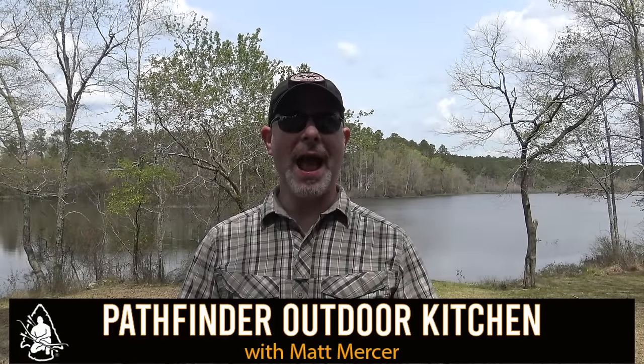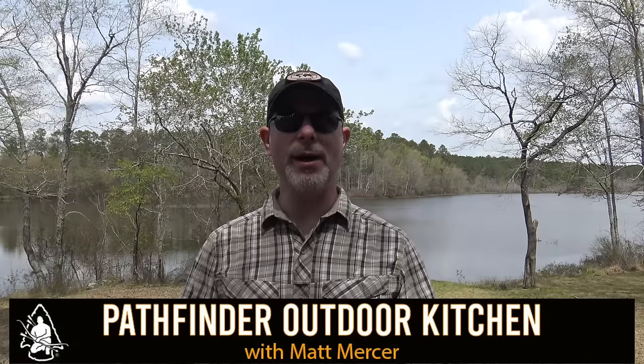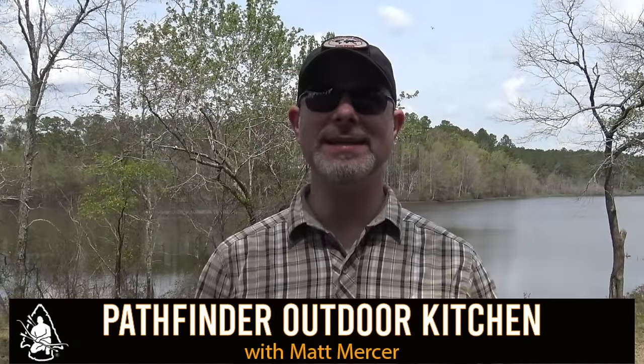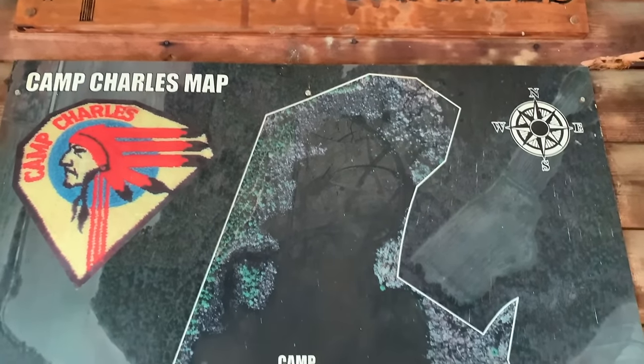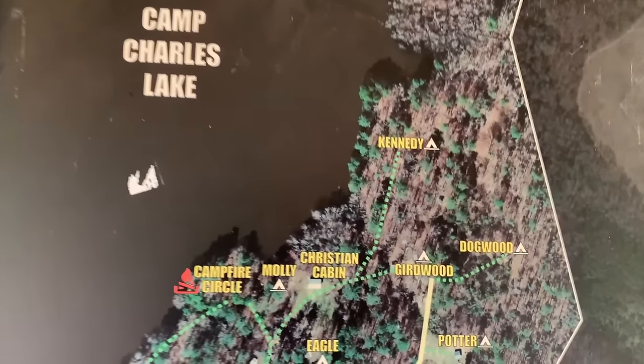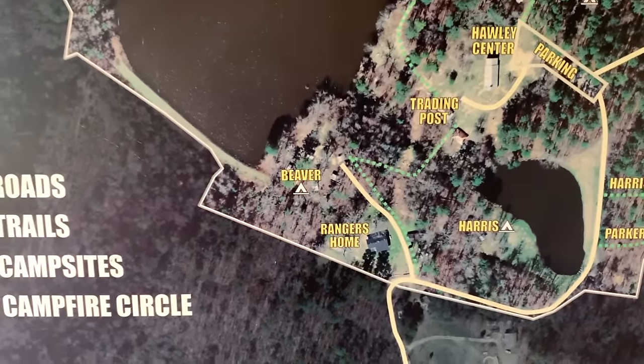Hello and welcome to the Pathfinder Outdoor Kitchen. I'm Matt Mercer, instructor for the Pathfinder School and founder of the Black Hat Bushcraft channel here on YouTube. This afternoon I'm spending time out at beautiful Camp Charles in Bailey, North Carolina — a local scout camp I love to visit. Today it's just myself and my daughter walking around the camp, and I figured this would be a great opportunity to get a fire going.